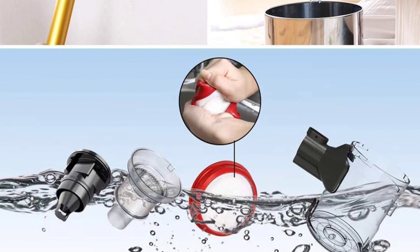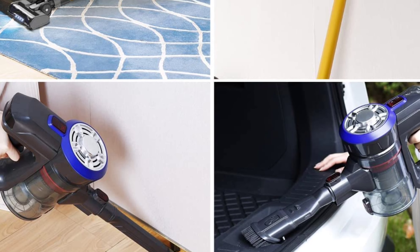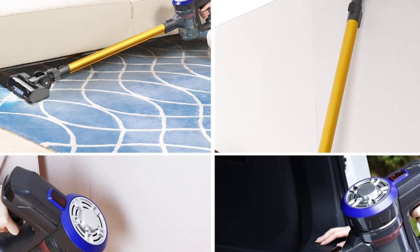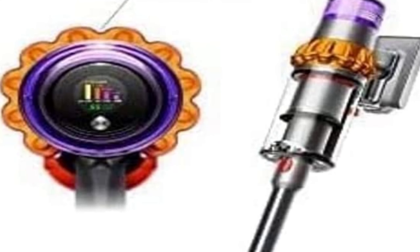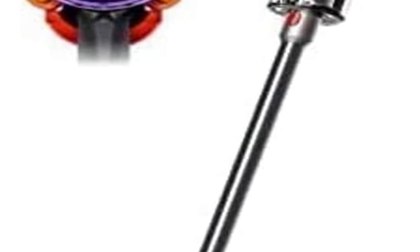One of the best features of the Dyson V15 is that it is very quiet for how powerful it is. You can actually order a pizza, wave at a neighbor, or hail a cab while you're vacuuming without having to worry about the vacuum being too loud. Overall, the Dyson V15 is an excellent vacuum for anyone looking for a powerful yet quiet vacuum cleaner. It is a bit on the expensive side, but it is definitely worth the money.